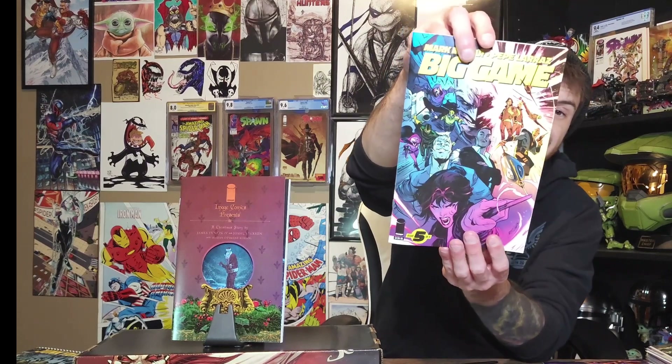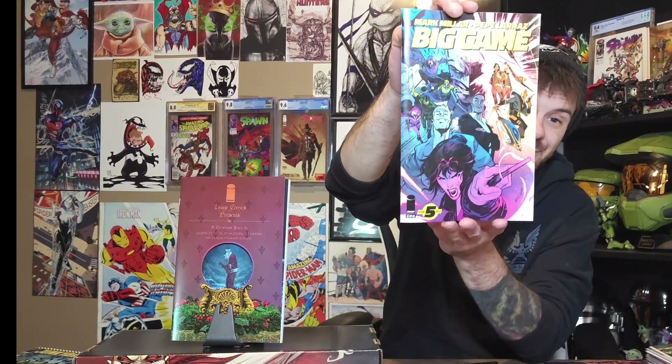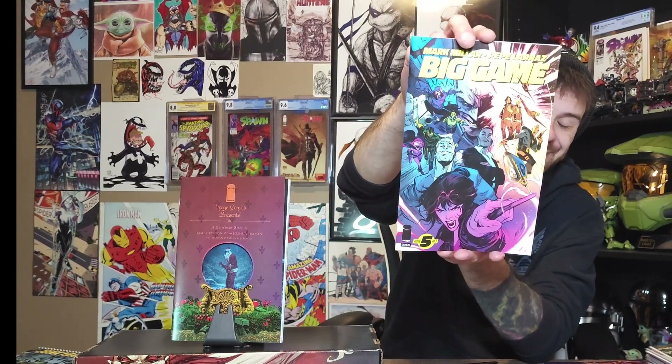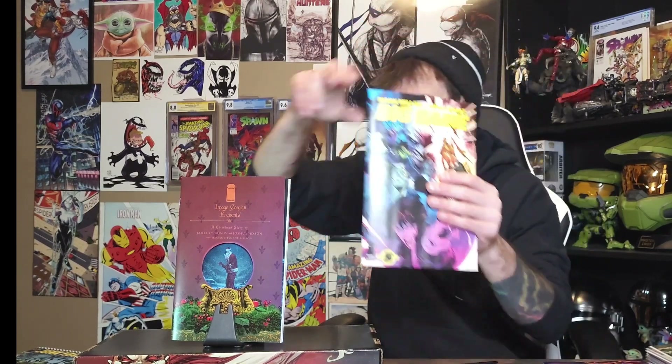I'm sad to see this one go — shout out to Mark over at Legion of Comics, who went fully into the Mark Millar universe. This is Big Game issue number five — it's a thick boy and what a wild ride it was. That's all I'm going to say without spoiling anything, but if you haven't read it, make sure you guys read it soon.